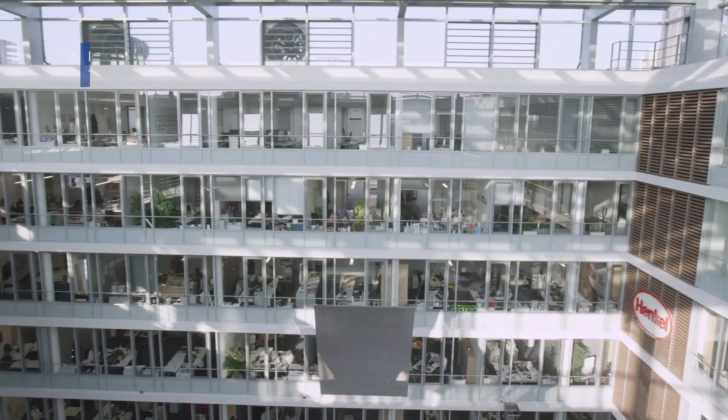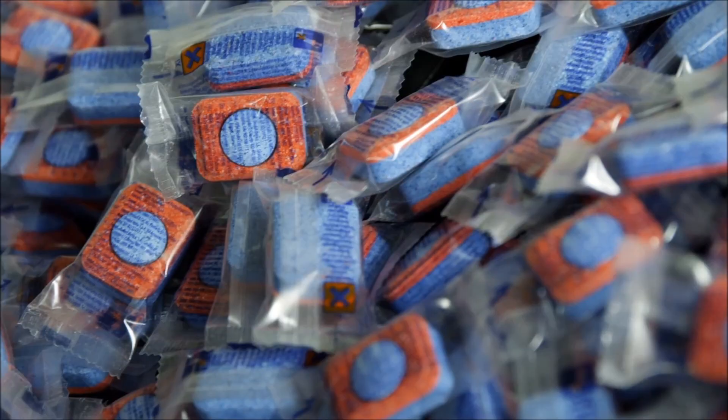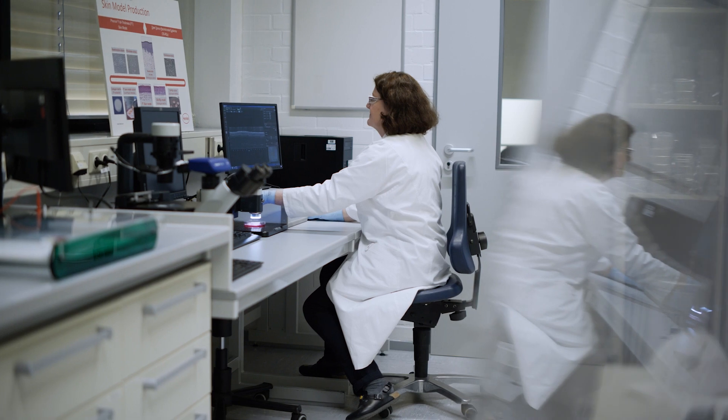Henkel is a globally operating company with innovative technologies, services and products in three business units: adhesive technologies, beauty care, and laundry and home care. Already in the mid-80s, Henkel saw the need and the obligation to reduce, refine or replace animal testings following the three R principles.